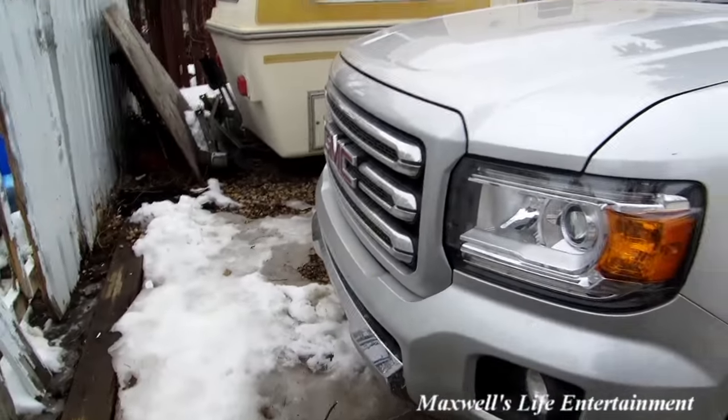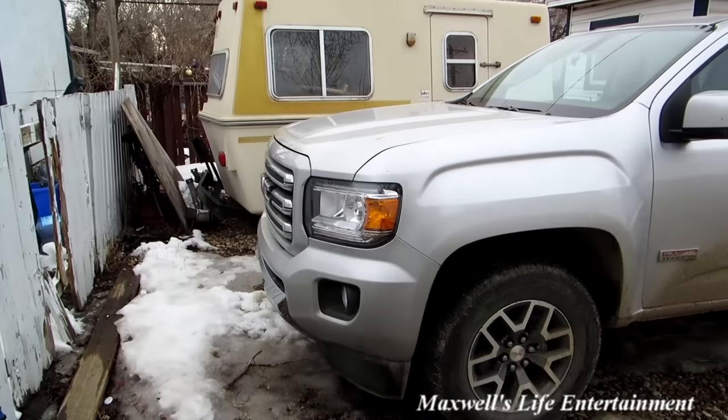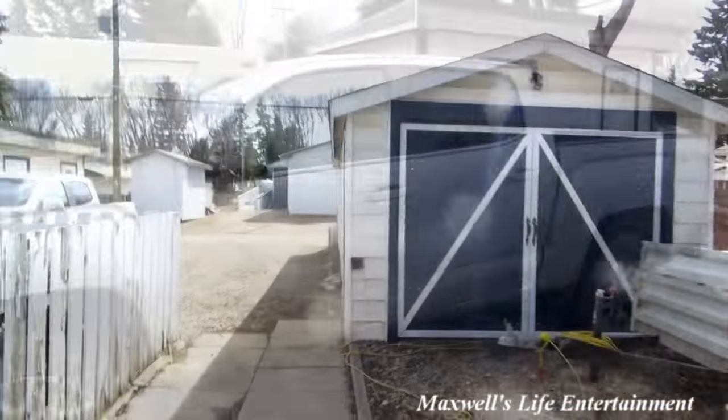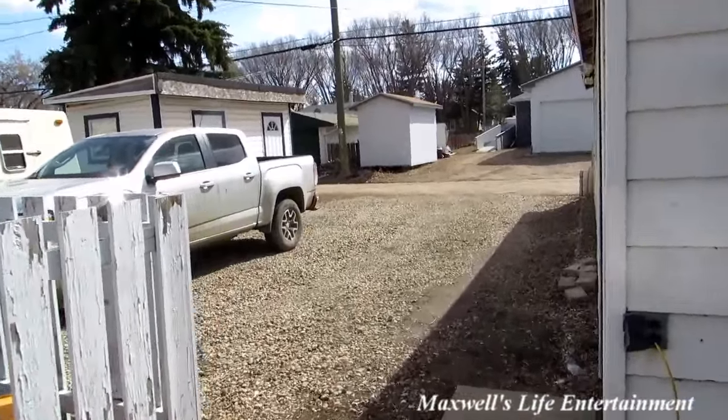So of course, let's take this down to the dealership and see what they say about the whole process. Okay guys, here's a little update on the chrome peeling situation.